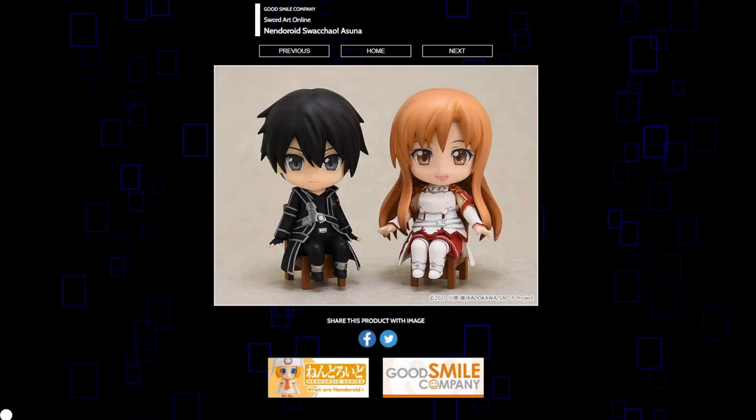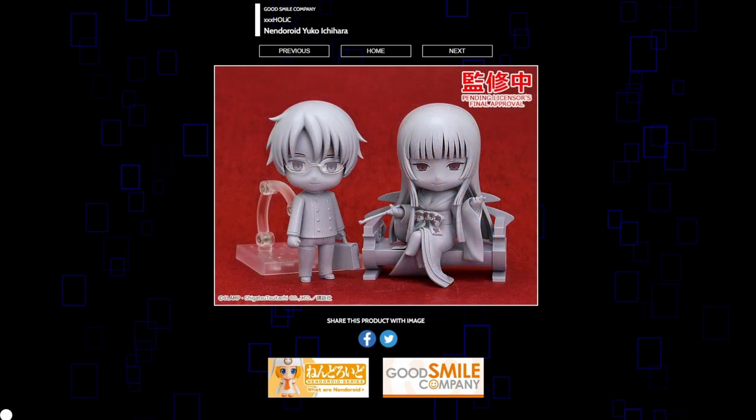We're moving on. XXXholic is getting Nendoroids for Yuko and Kimihiro. Never seen it, and I think these look fine. The girl does look very interesting — I think her outfit looks pretty cool, and the chair she sits in will be a great accessory to come with. I don't really know a lot about these two, but hey, making Nendoroids for this series — good for the fans.